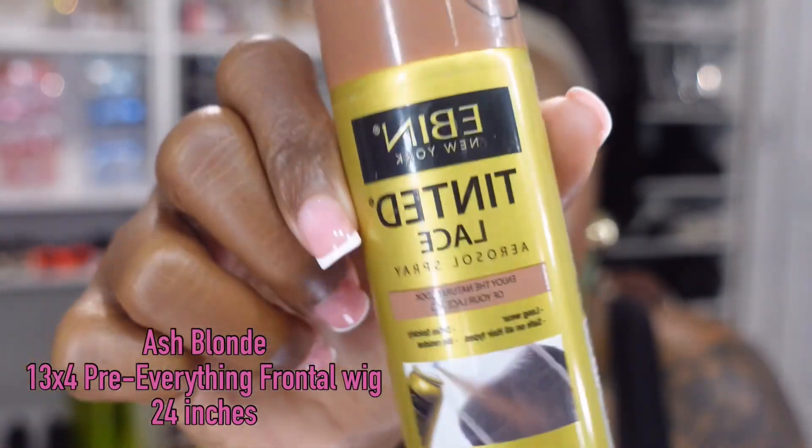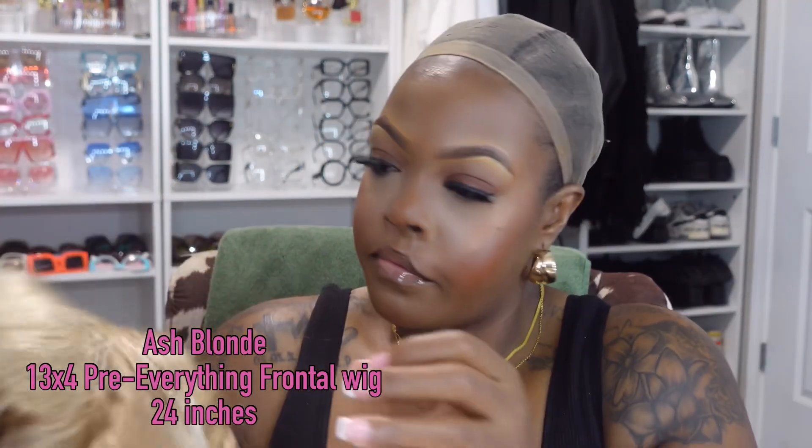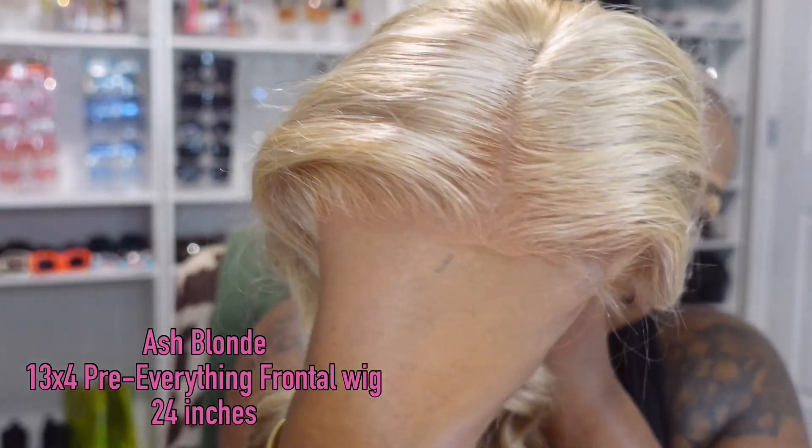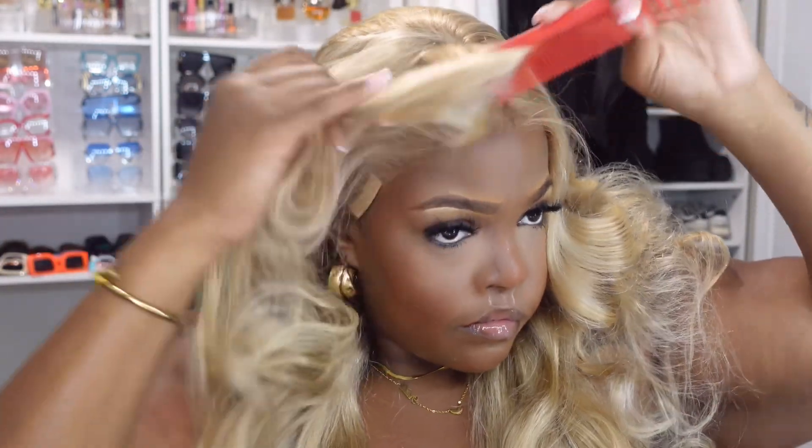Let's get straight into this unit. This is the ash blonde pre-everything wig — the 13x4 lace front — and I wanted this in 24 inches. It comes pre-curl, pre-plucked, pre-everything. Straight out of the package, I put a little lace spray on there and she did what she was supposed to do.